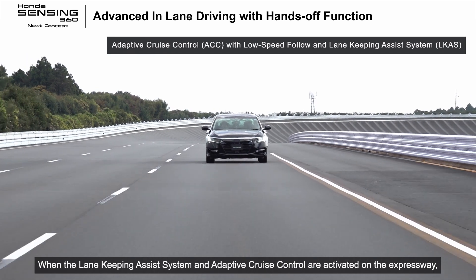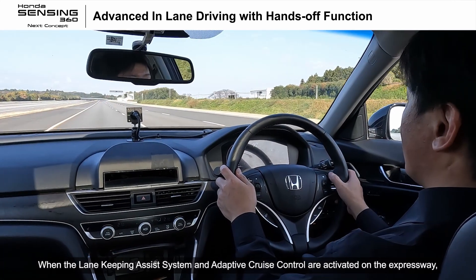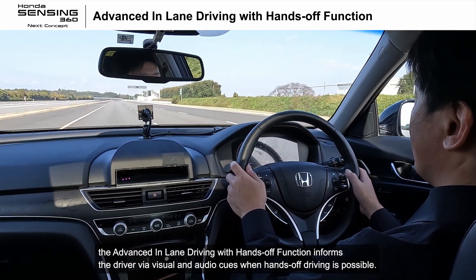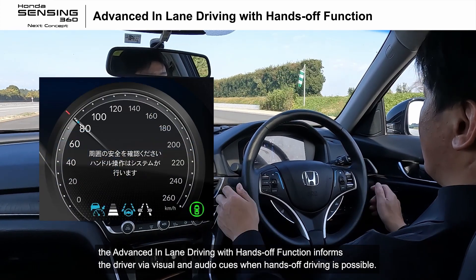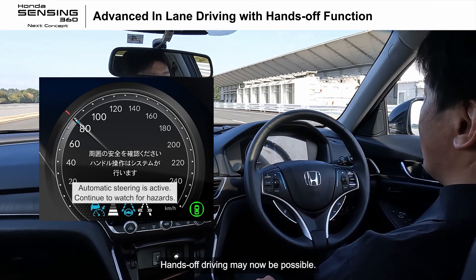When the lane keeping assist system and adaptive cruise control are activated on the expressway, the advanced in-lane driving with hands-off function informs the driver via visual and audio cues when hands-off driving is possible.